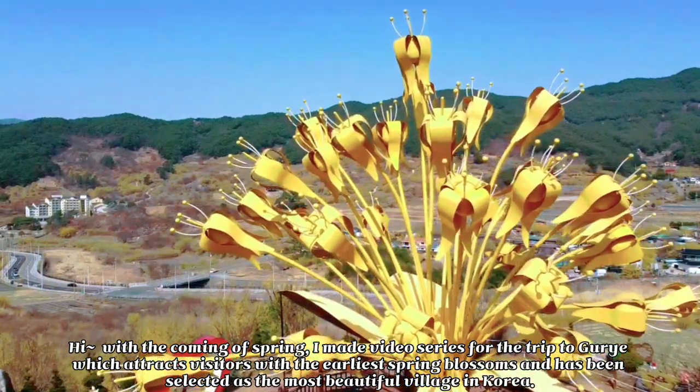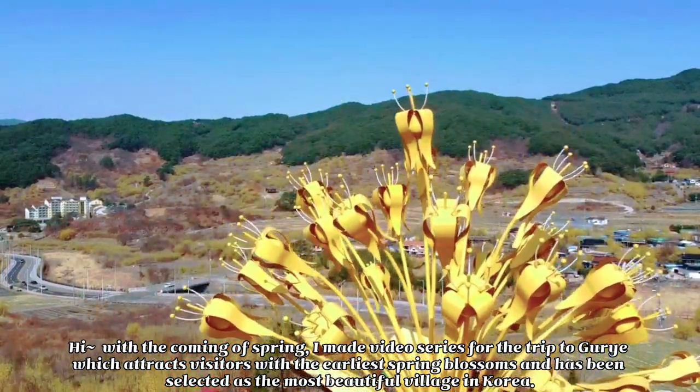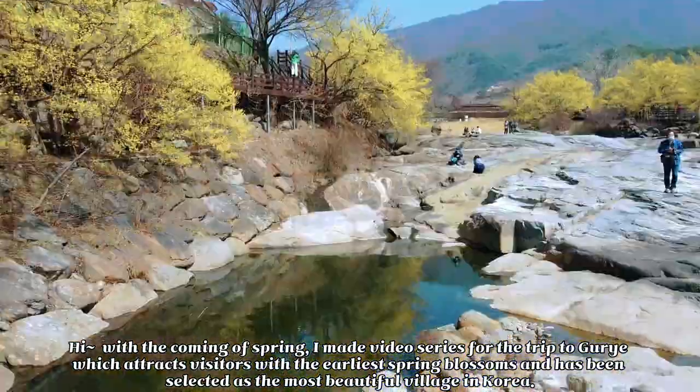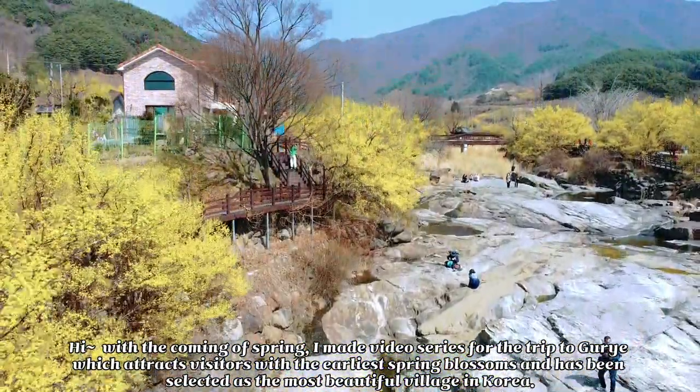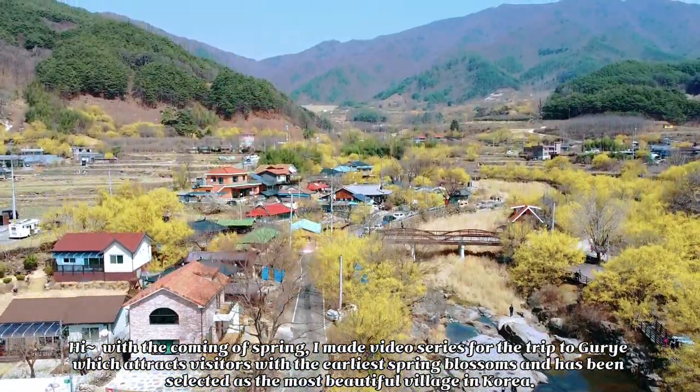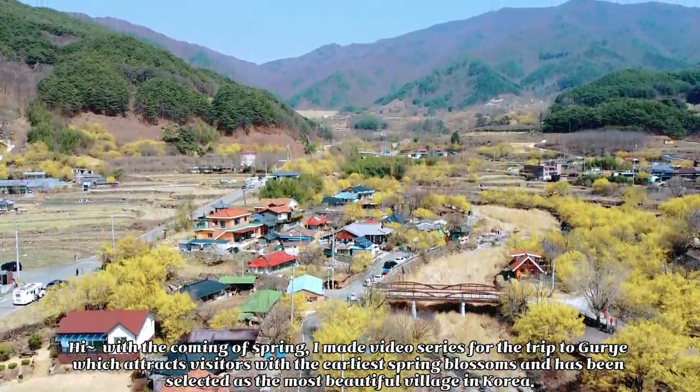Hi, with the coming of spring, I made a video series for the trip to Gure, which attracts visitors with the early spring blossoms and has been selected as the most beautiful village in Korea.